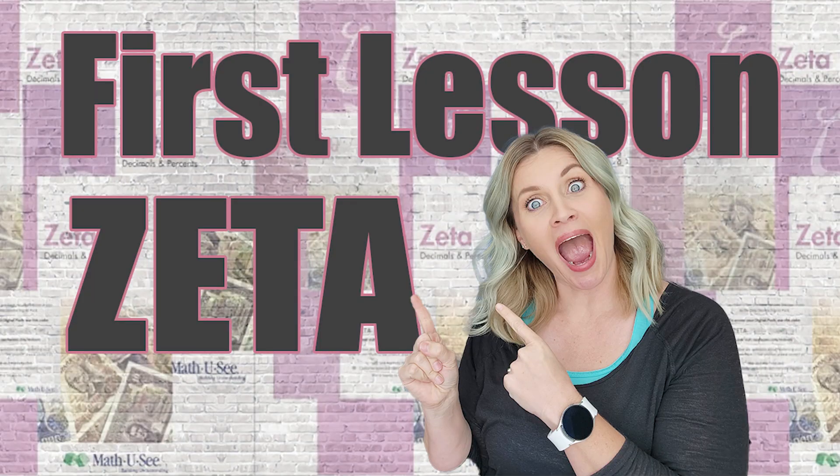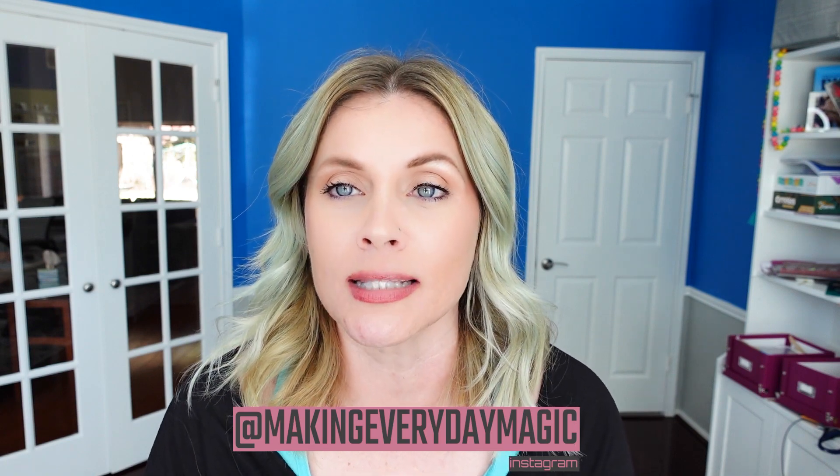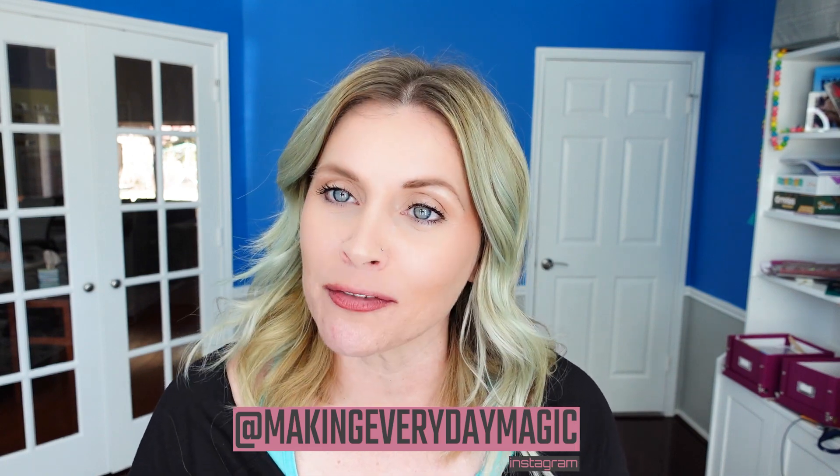Today I want to take you along for our very first day using the Math-U-See curriculum level Zeta. Before we go any further, please scroll down, hit the big red subscribe button, turn on the bell for notifications and give this video a thumbs up. You can find us right down in the comments or over on Instagram at Making Everyday Magic.